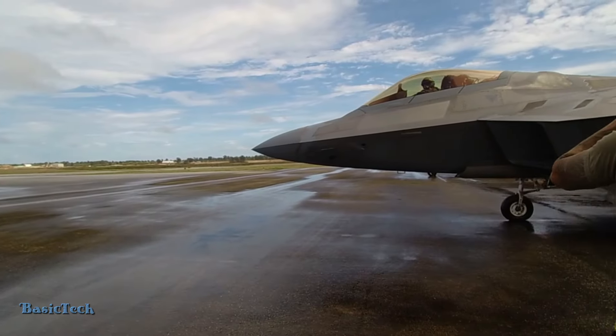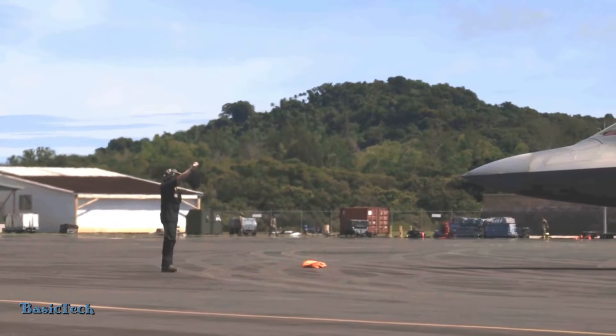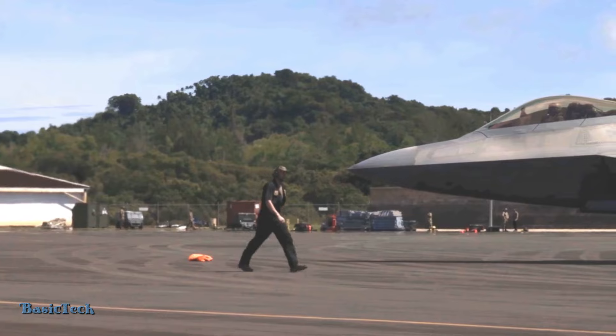With refueling at emergency bases, the F-22 Raptor can remain ready and effective in carrying out various types of missions with high flexibility to changing situations.